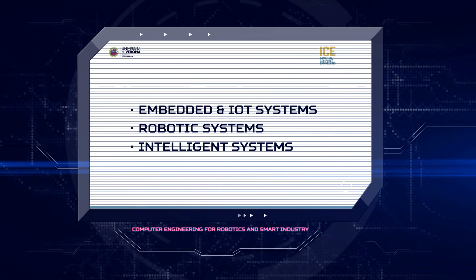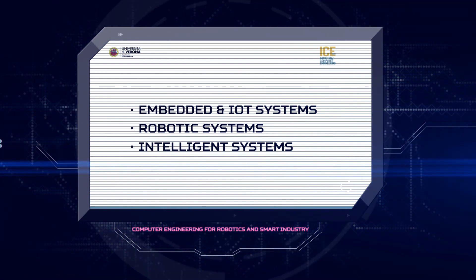These fields relate to the IoT and embedded systems, robotics and intelligent systems — that is, systems that use computer vision, interaction in augmented virtual reality, and advanced data analytics.